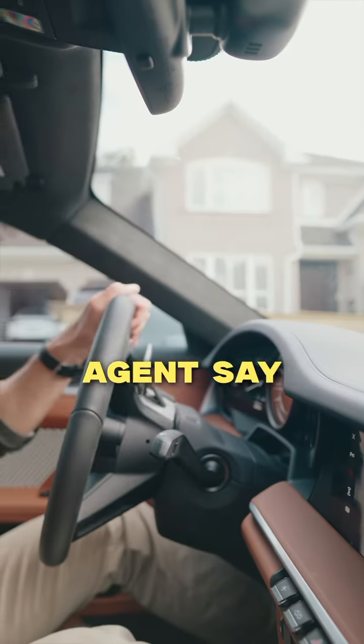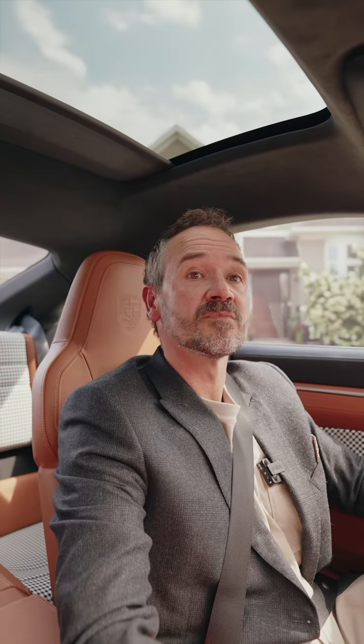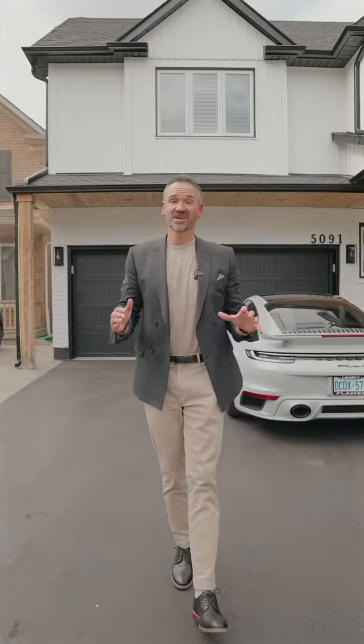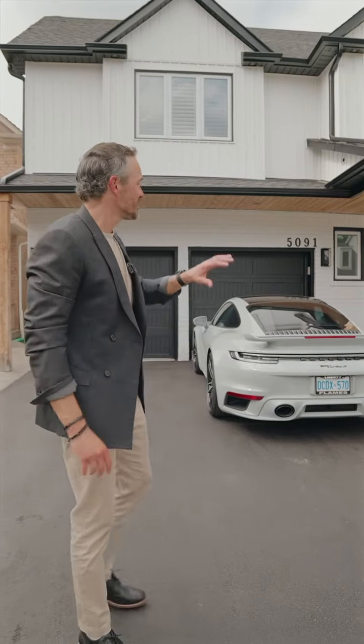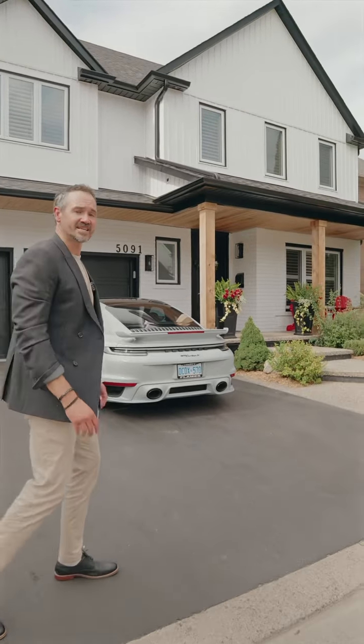How many times have you heard a real estate agent say you won't find a property like this anytime soon? I may have even said that myself, but I'm serious this time. You won't find a property of this caliber in the Orchard anytime soon. Peaks your interest? Let's go inside and take a look.